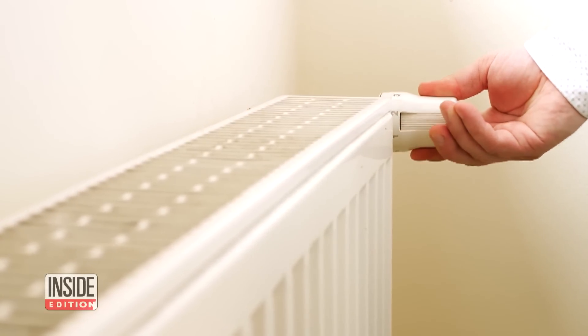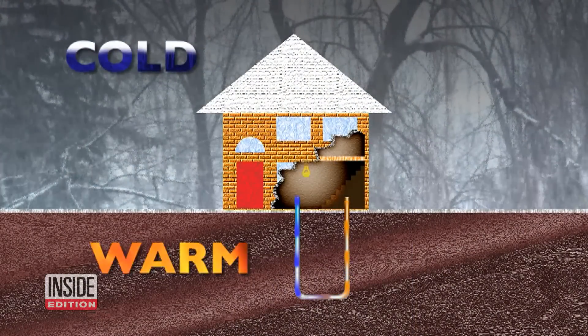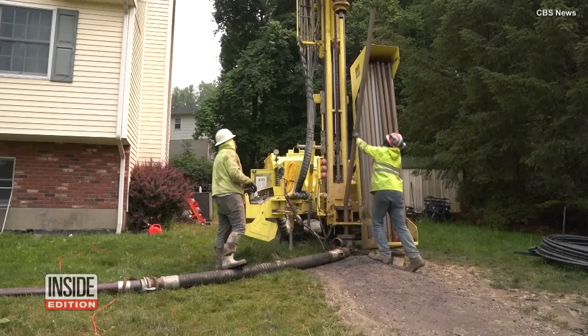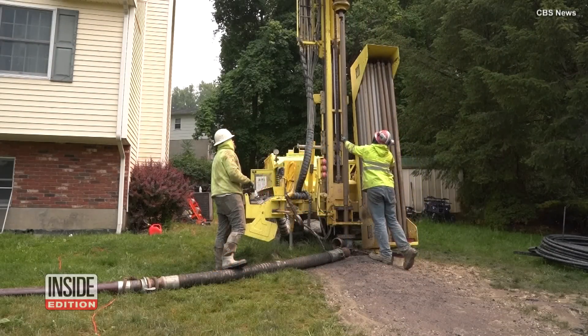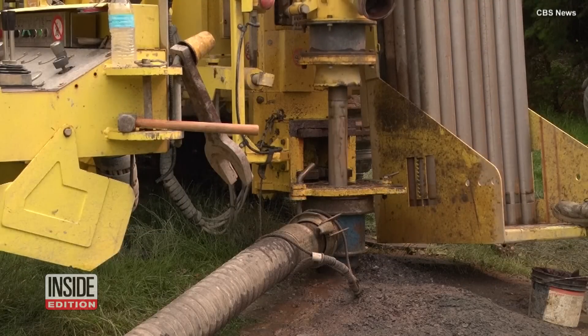What if you could save anywhere from 30 to 70% on the cost of heating or cooling your home by using the temperature deep in the ground? That's what people using geothermal energy are doing. Geothermal energy is drawn from the heat that naturally occurs in the earth's interior.